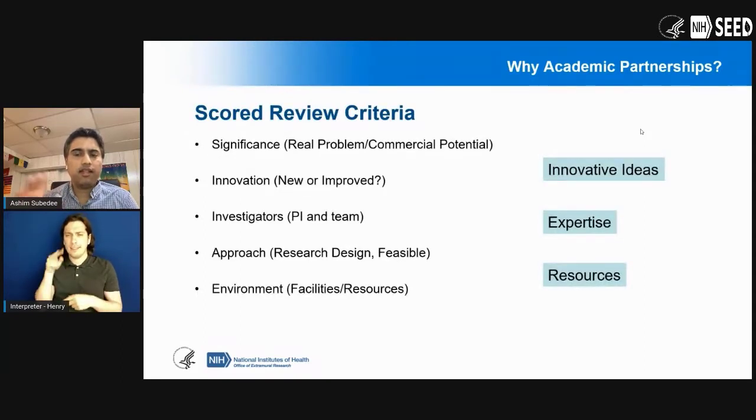These advantages tie in very well with the review criteria for SBIR and STTR. Yes, it will help build the small business, but those partnerships will also help you with your reviews. Innovative ideas come into play for significance of the problem and will definitely help you with your innovation score. For the investigator and approach criteria, expertise comes into play — you'll be able to leverage expertise and improve your odds of getting a better score. And the resources you can leverage will help you with the environment review criteria.